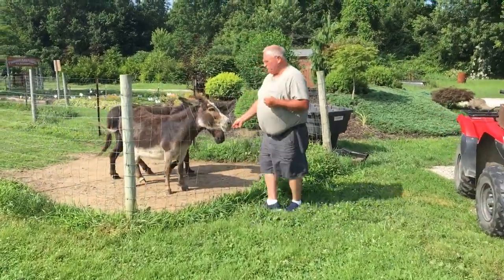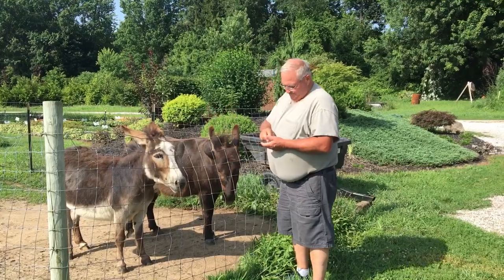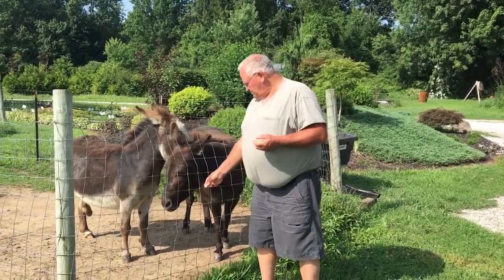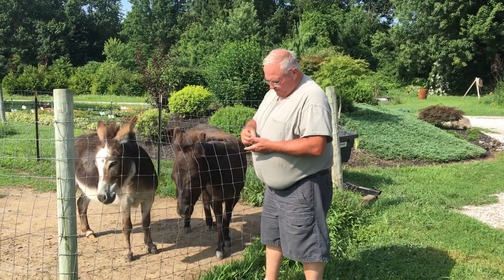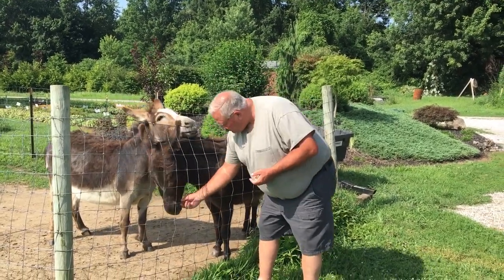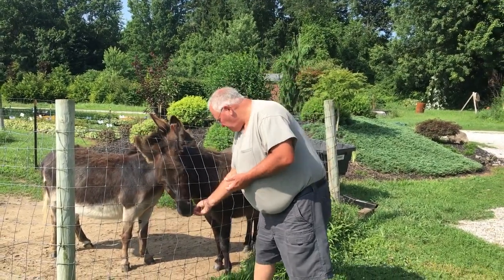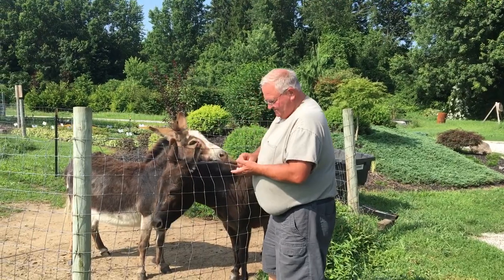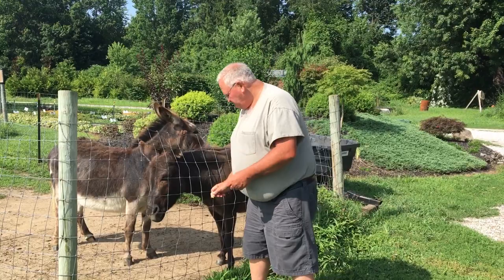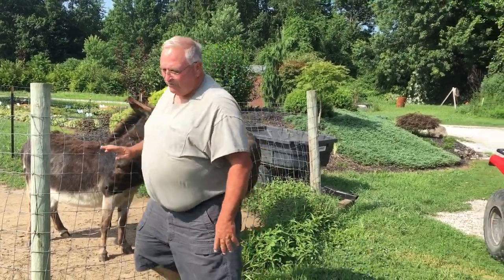I've got to stop and give these mules a treat or they get mad at me. Hurry along, we're making a movie here guys! They clearly are spoiled. All right, one more — all right, now we're gonna go over here.